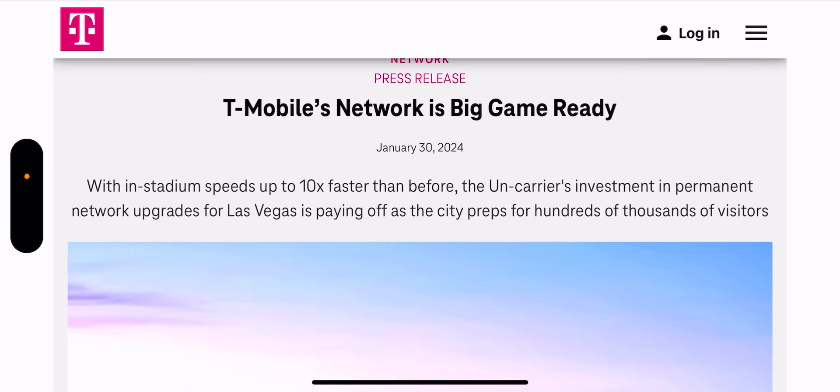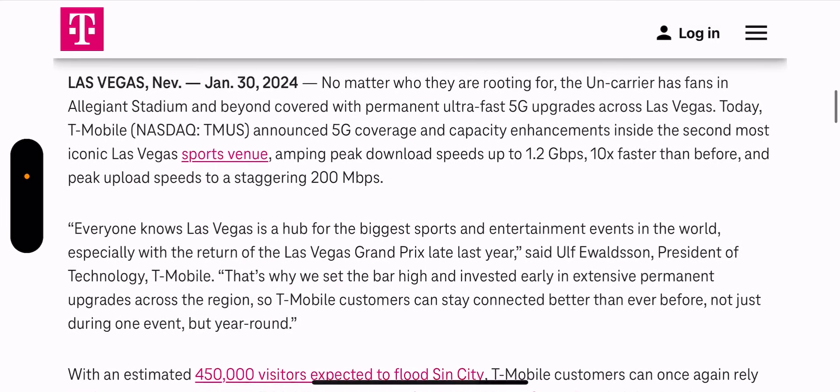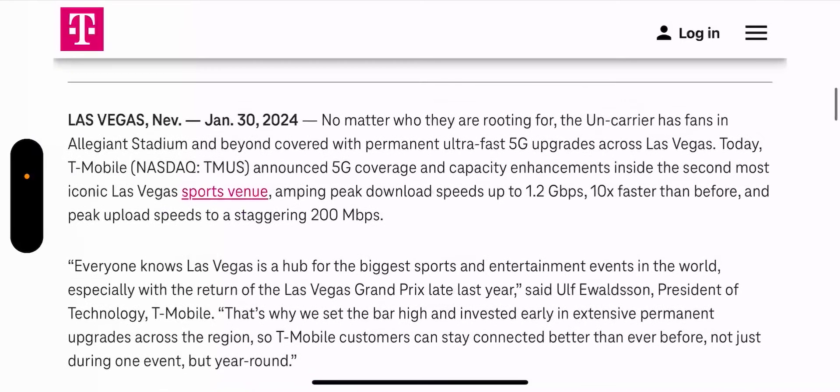T-Mobile has made permanent network upgrades, with in-stadium speeds up to 10 times faster than before. Their continuous investments are paying off as the city preps for hundreds of thousands of visitors — about 450,000 people expected at the sporting events. Peak speeds could be up to 1.2 Gbps, 10 times faster than before, and peak upload speeds could be a staggering 200 Mbps.